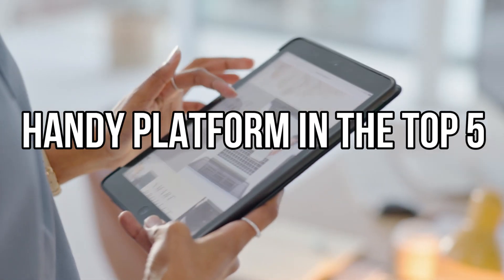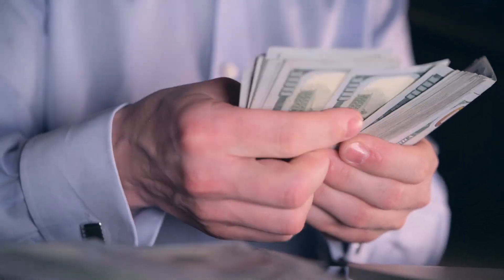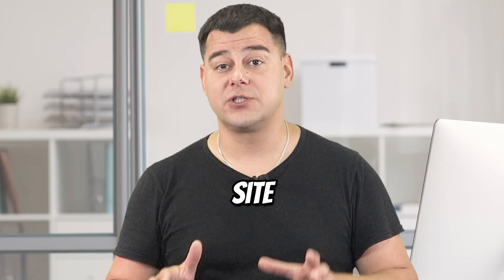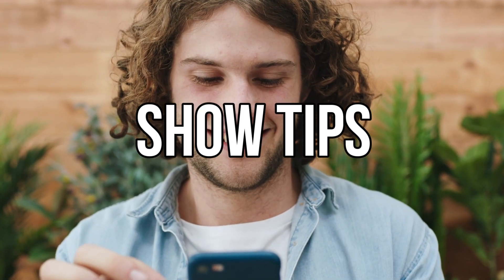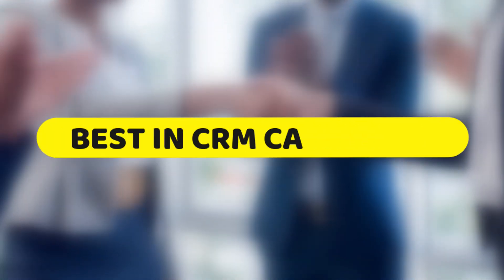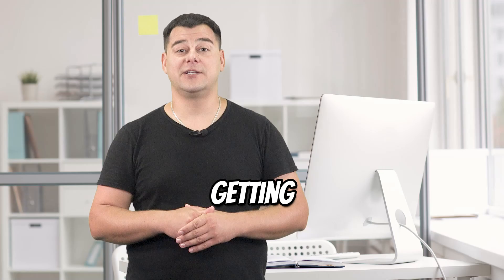Hi, today in this short video I'm going to be talking about the Handy platform in the top 5 best CRM software category that helps me earn about $80,000 per year. It's an incredibly functional site that I use every day. I'll show you some valuable tips not many people know about that makes it one of the best in the best CRM software category. Let's not waste time and get started.